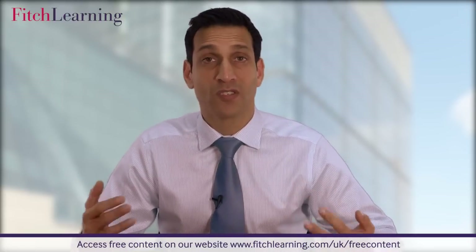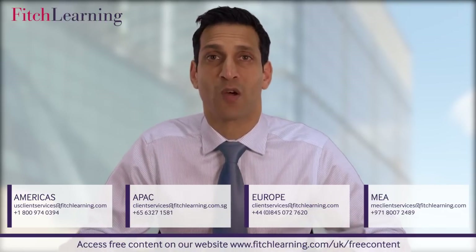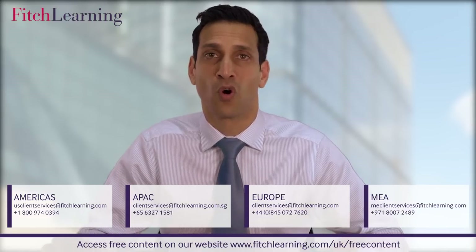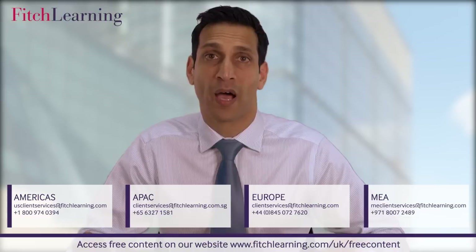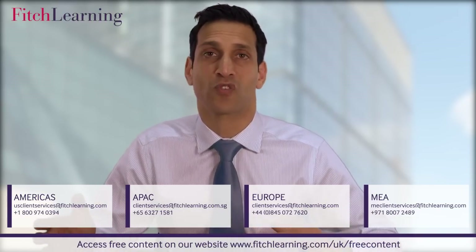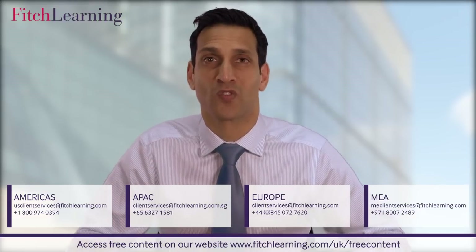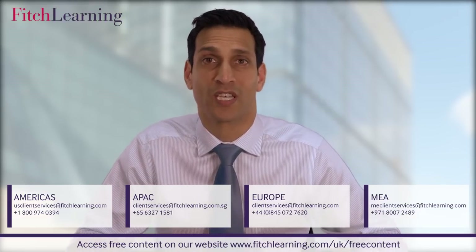I hope you've found that useful and helpful for achieving your aim of getting through the CFA exams at the first attempt. Please do contact us — we're very happy to give more help and information. Here are our contact details. We have offices in London, New York, Singapore, and Dubai. And wherever you're located, remember we have a solution for you — whether it's classroom or online, we can give you that study support. Thank you very much for your time. Hope you found it useful and hopefully see you on one of our future CFA courses.